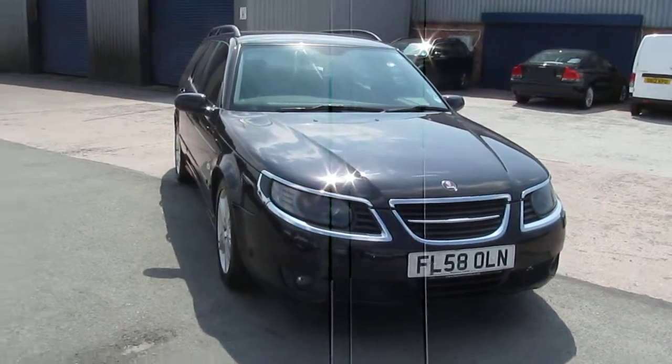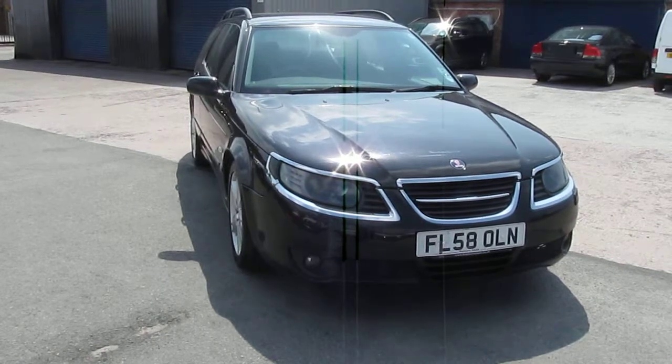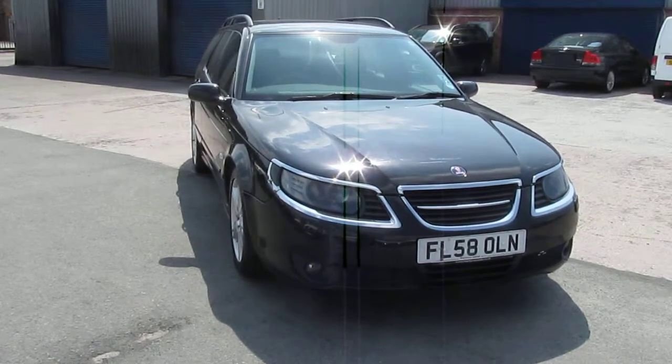Welcome to the Rybrook Jaguar Warrington. I'd just like to show you a video of our Saab 95 Aero estate.